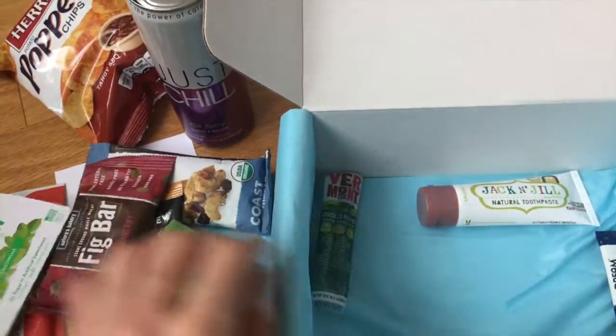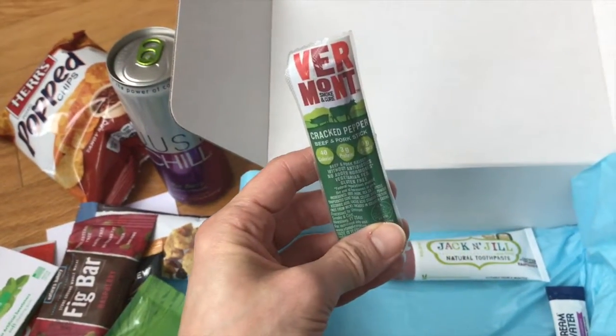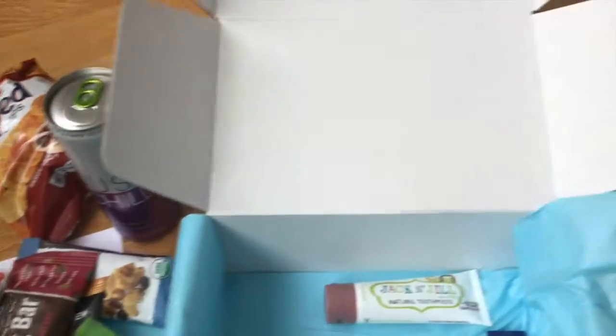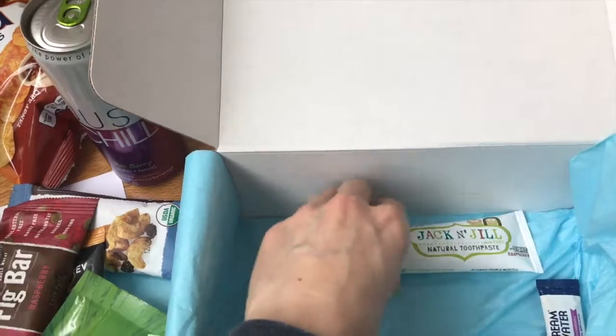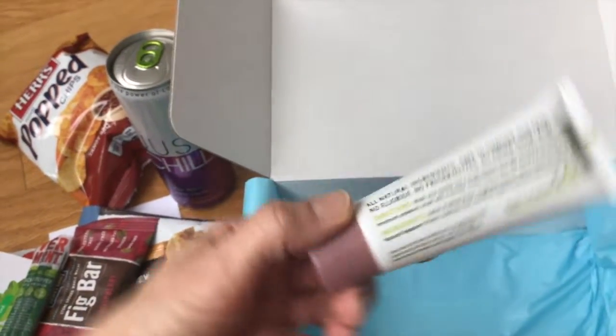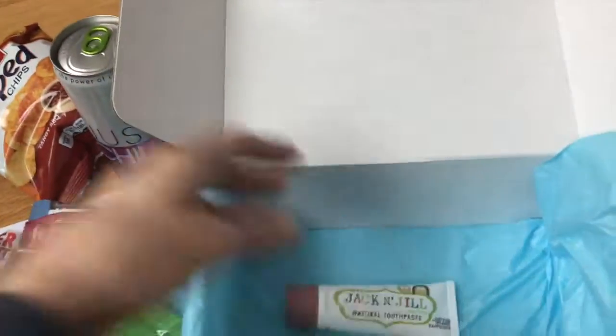My kid is getting excited — she must think there is something in here for her as well. Well, this is for my husband: Vermont Cracked Peppers. And I think maybe we can check the Jack and Jill toothpaste for you, Princess — so you'll be excited about that. This is Jack and Jill, made in Australia for kids. Good for her, right?